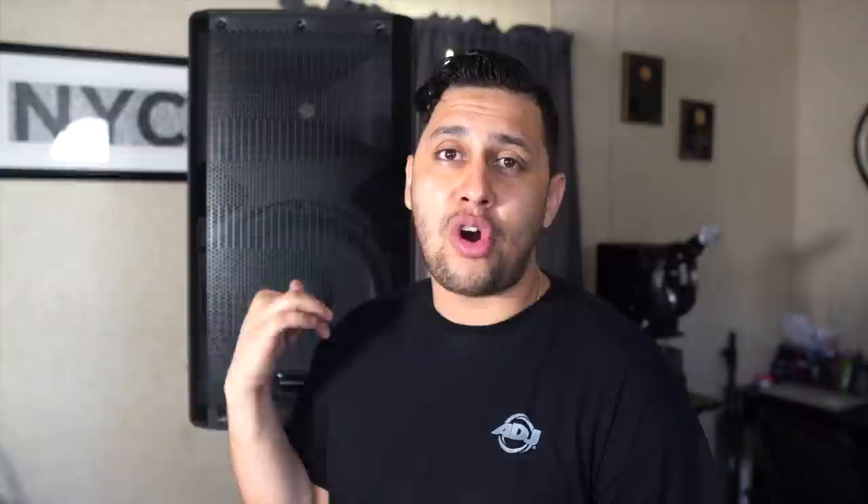Don't let the price fool you — yes, it is a lower-end speaker, but it still delivers a lot of features you only find in higher-end speakers. A lot of events are happening where you don't need a DJ and just need sound. This is an all-in-one package, perfect for getting outside to do events. It's a sweet tool to have in your arsenal.